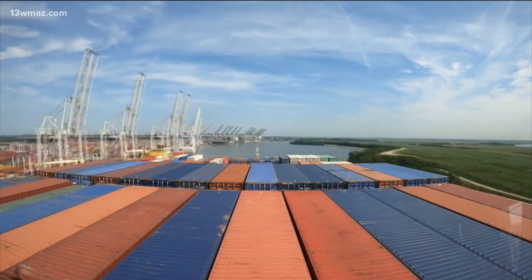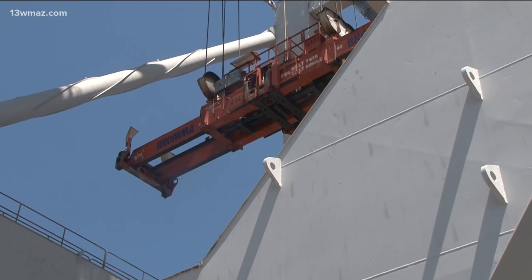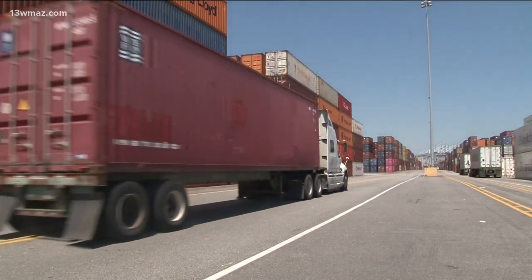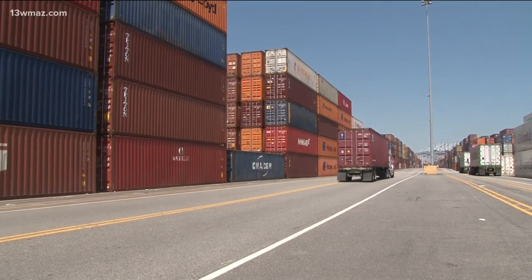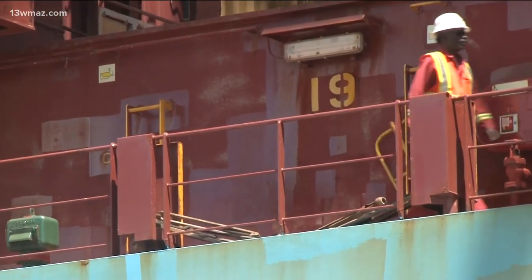Once a ship gets into the port, the ship-to-shore cranes go up and unload the containers onto trucks, and then those trucks take the containers into yard stacks. They're stored until our customers are ready to pick them up. Sounds simple, right? It's anything but.